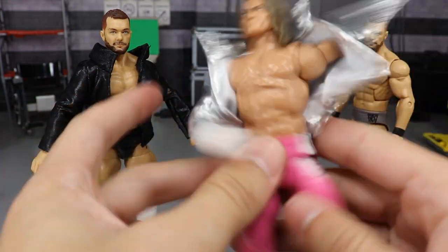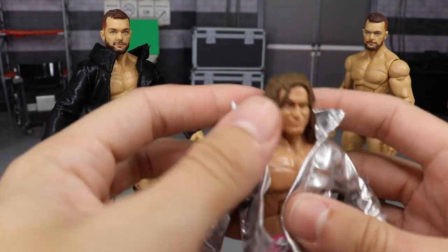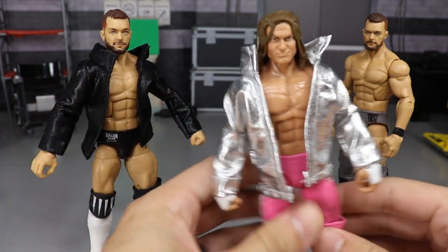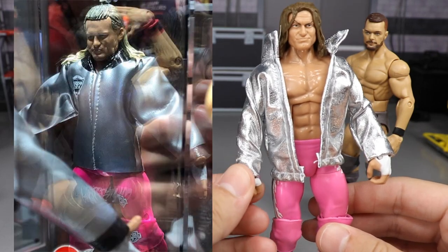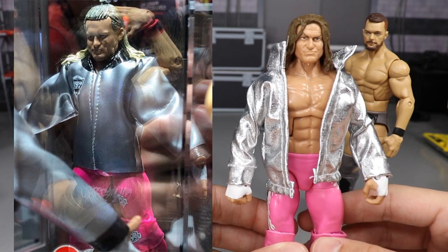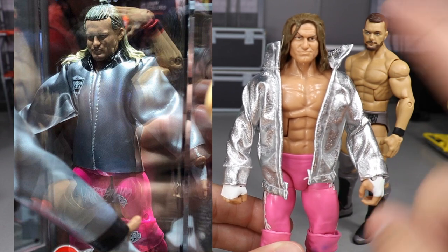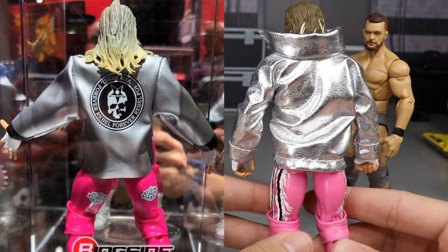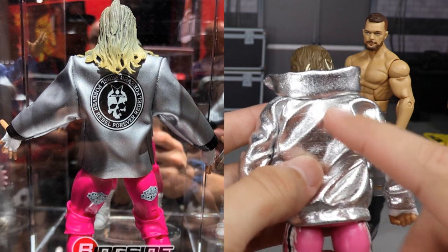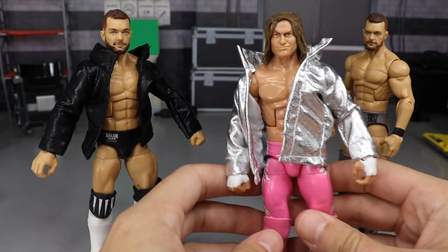I can't even get the jacket on Dolph Ziggler — sticking the figure sleeve in here. It is made out of a thin material so I wouldn't force anything; it's still top quality but I wouldn't risk it. And there it is! Let's compare it — pull up the picture of the new Elite 70 Ziggler. We've got the pink tights, we've got the silver jacket. It doesn't have the collar or the logos, but with the pink tights and the jacket I think it's pretty freaking sweet. You could probably iron something on but I'm not going to risk tearing the material.